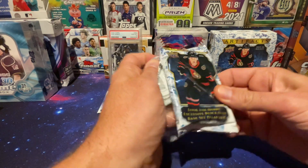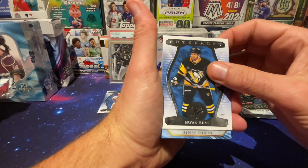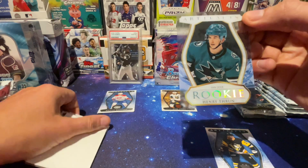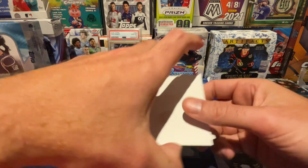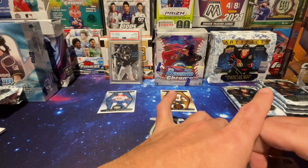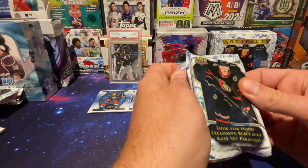Pack 2 seems to have opened a little better. Brian Rust, Henry Thrun — rookie. What is that? It's like see-through. I don't even know what that means. Not numbered, don't know who that is, but it's a cool looking card. Never seen this in the several boxes I've ripped — acetate. Jack Eichel. See-through card. It can't be that good since it's not numbered, but I hadn't seen one before — doesn't mean it's anything.